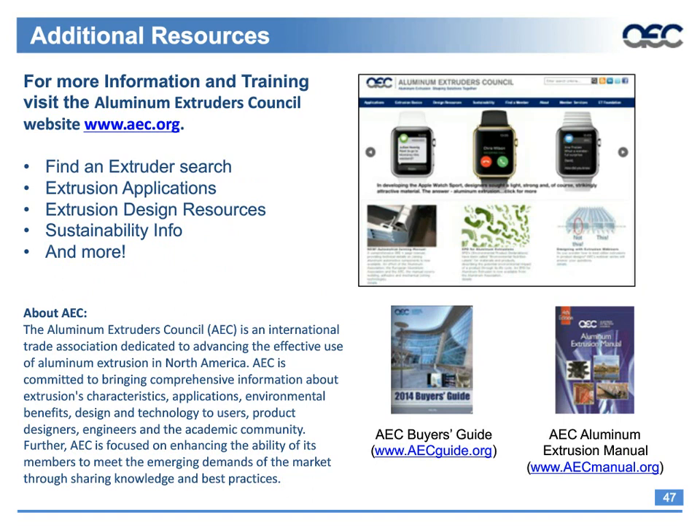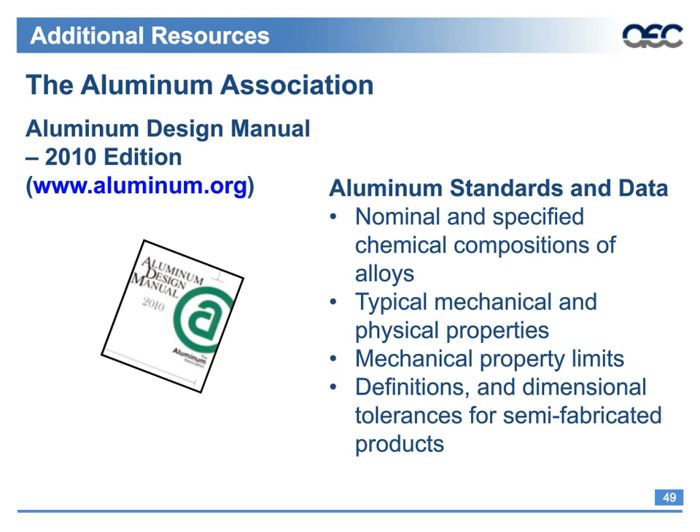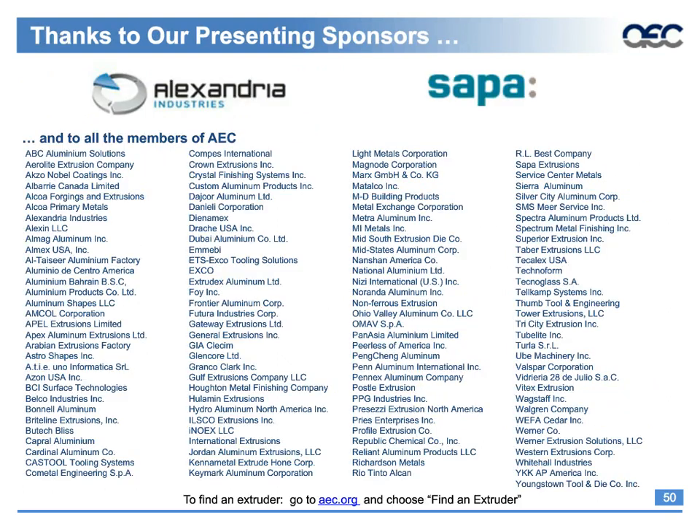You can also look at the aluminum joining manuals for more tips on joining technology. The Aluminum Association offers an aluminum design manual with standards and data on mechanical properties, limits, and tolerances. Thank you for joining us today. Thanks to our webinar sponsors SAP and Alexandria Industries, along with all the members of the Aluminum Extruder Council. I'll turn the webinar over to our moderator for the question and answer portion.